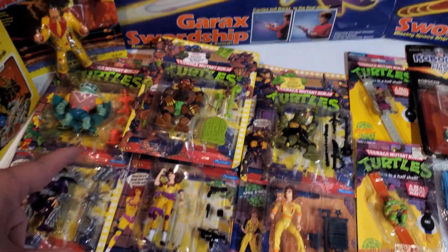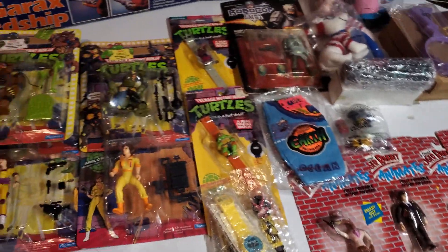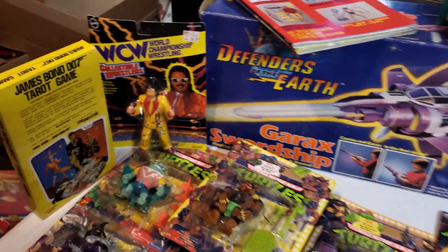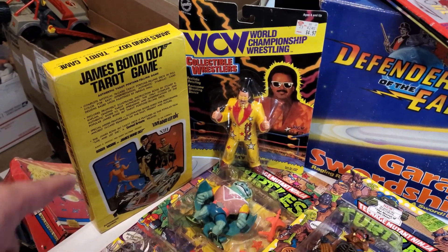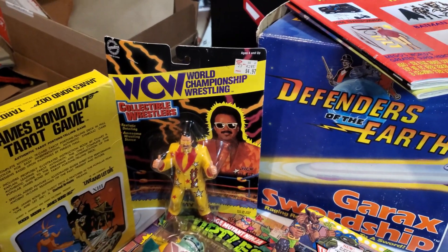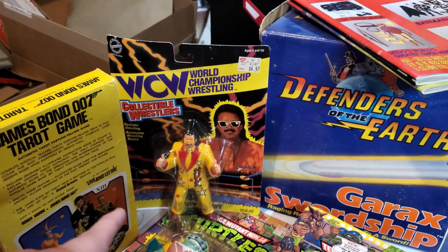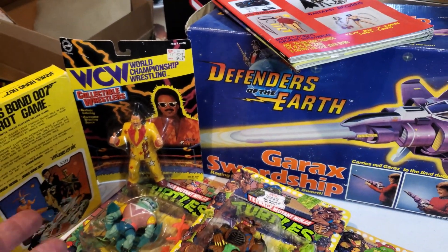I'll be posting that on my Facebook page. And then the rest of this is what you saw in the dig — just some random cool stuff like a James Bond tarot card game, never seen or heard of that. That's gonna be a gift to a buddy of mine. The one lone random wrestling figure he had — I picked that guy up, which was kind of neat. That's like a $50 figure, so that'll be available.